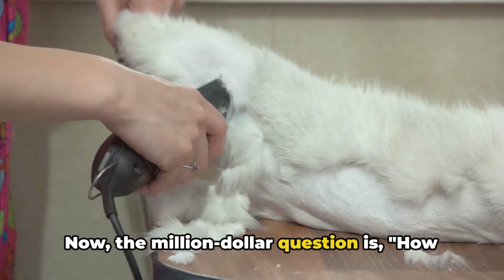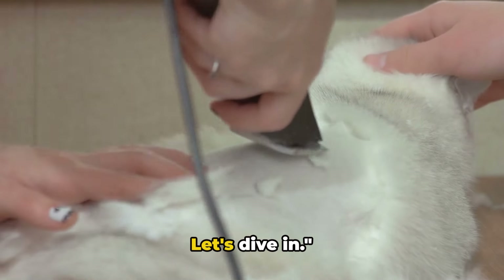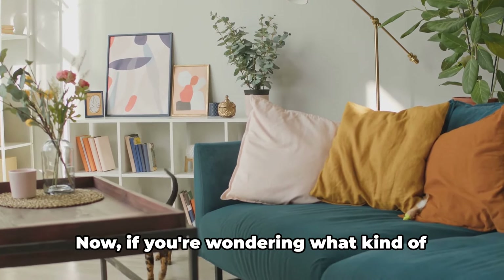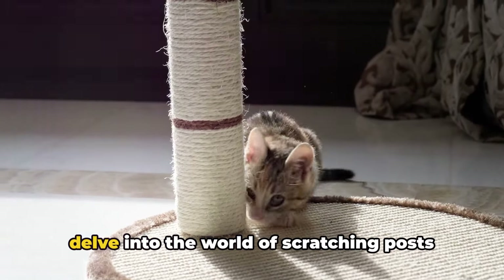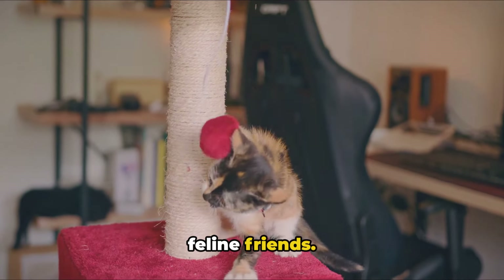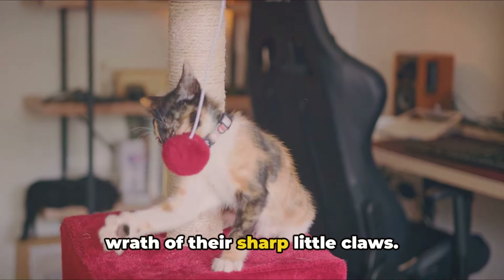Now, the million-dollar question is, how can we solve this problem without stifling our feline friend's natural instincts? Let's dive in. The first step in preventing your cat from scratching your furniture is to provide alternatives. Let's delve into the world of scratching posts and cat trees — these are more than just toys for your feline friends.